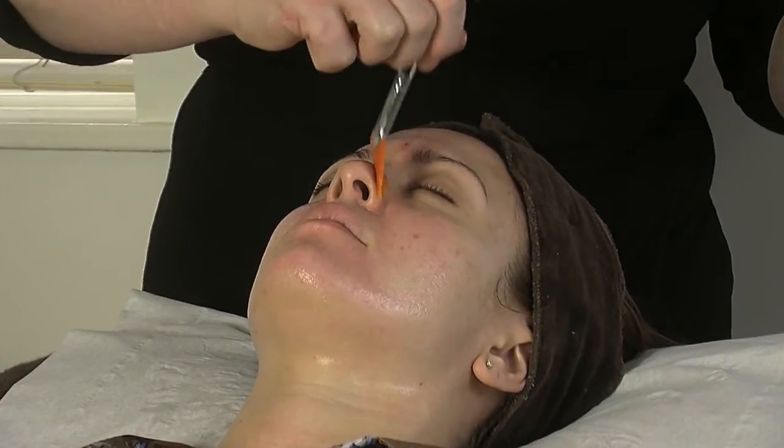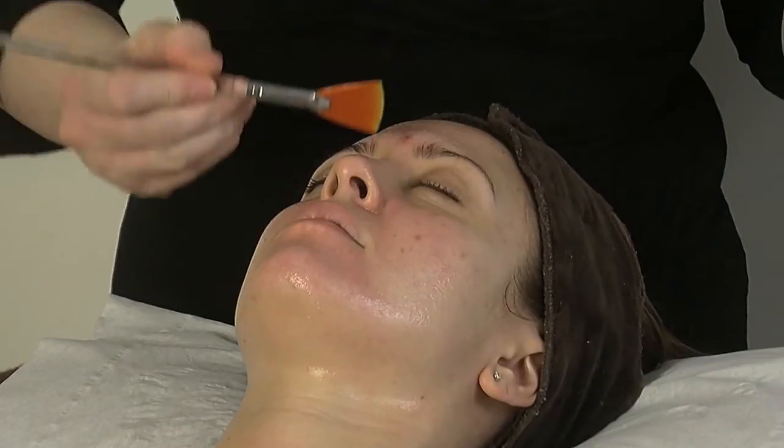My skin feels a lot fresher after I've had my peel, a lot brighter. I see Diane because of congestion and spots, and after the peels, I feel like they've really been cleansed and bright and tight and smooth.